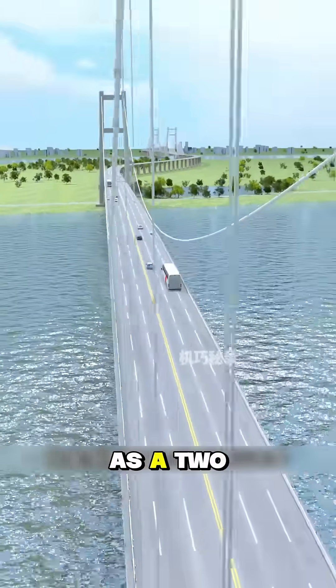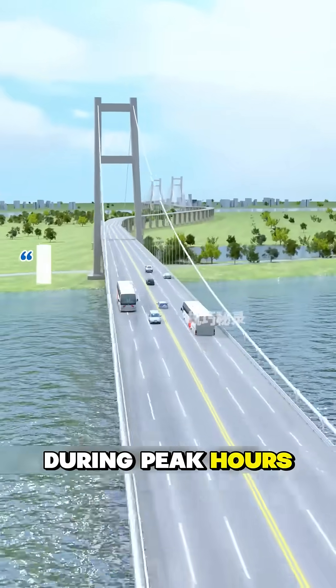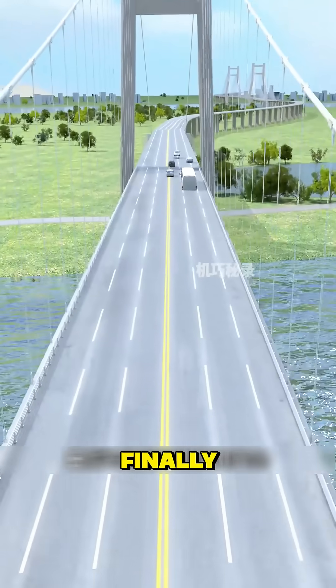The bridge deck is designed as a two-way six-lane road, which can ensure traffic efficiency during peak hours, avoid traffic congestion, and realize rapid transit across the thousand-mile journey in a single day.